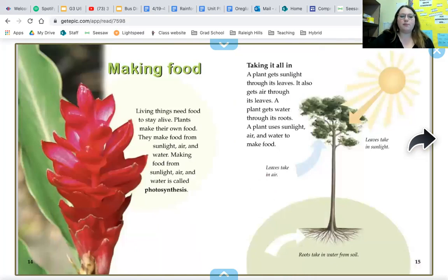Living things need food to stay alive. Are plants living things? Plants make their own food — they make food from sunlight, air, and water. You've been learning about this in your TWIG science unit at home, so think about that knowledge as we read this page. Making food from sunlight, air, and water is called photosynthesis — another bold word. A plant gets sunlight and air through its leaves, and water through its roots. It uses all three to make food.